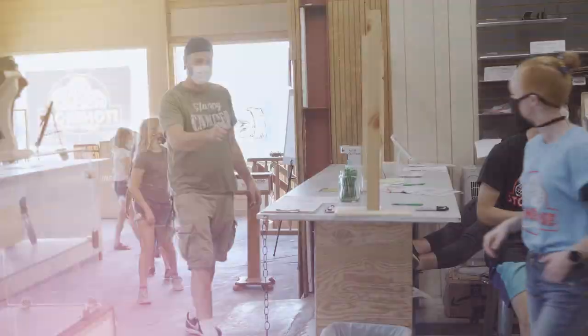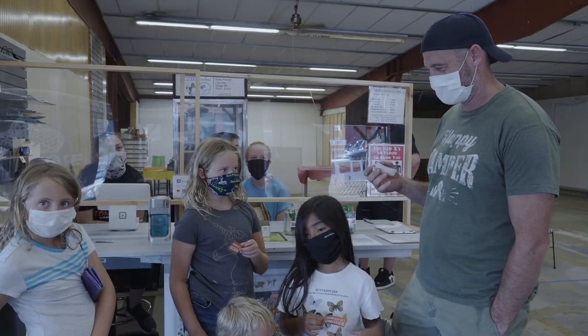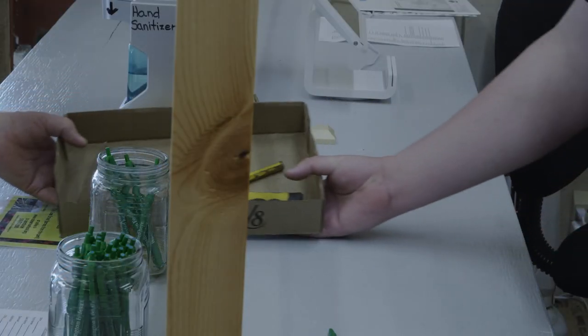If you haven't registered yet, please do so at the desk. You will sign in and pay for the day, and you will receive an entry badge for the dig site. Also, if needed, you can rent tools to help you find fossils.